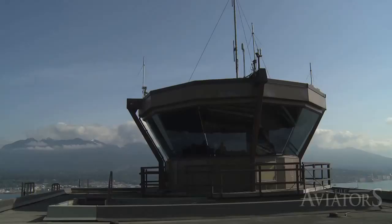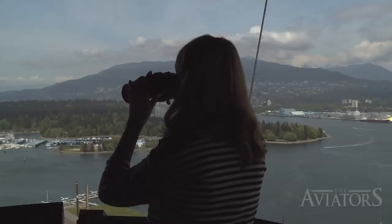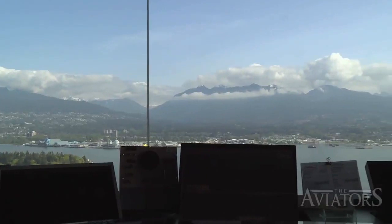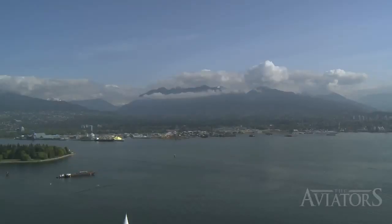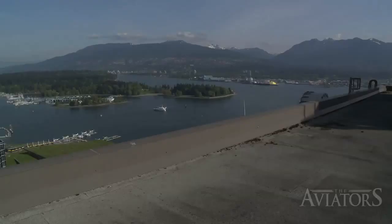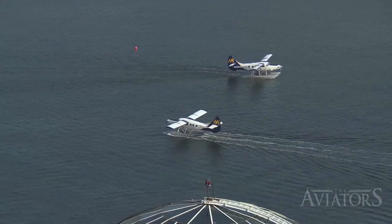Here, perched comfortably atop the prominent Granville Square skyscraper rests the Vancouver Harbour Control Tower, a lookout that's tough to spot from the ground, but distinguished for its ability to observe both the skies above and the waters below. While a control tower with a vantage point overlooking sky and water may not seem all that significant at first blush, the placement of the Vancouver Harbour Control Tower actually speaks to what makes it so unique, as it monitors some of the highest levels of seaplane activity in the world.